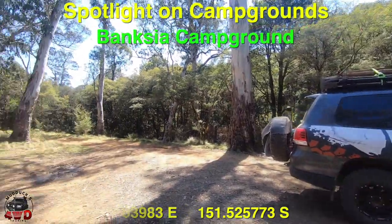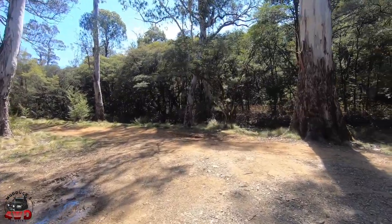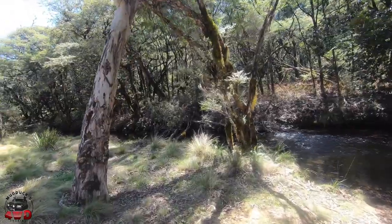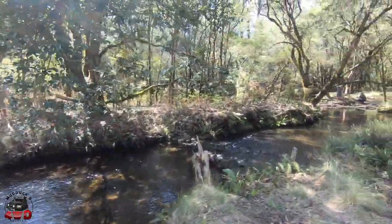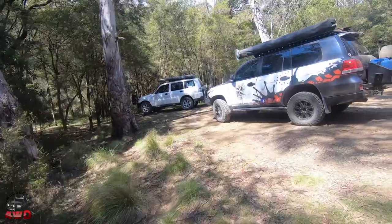Good day everybody, Steve from Mudducks Four-Wheel Drive Touring with another spotlight on campgrounds. Today I'm in the Barrington Tops State Forest again — I'm at Banksia Campground. I've driven right down to the bottom of it, so I'll take you around for a walk around the whole thing. Down at the bottom is this beautiful little river. It's very easy to get confused between this campground and the Dilgery River Campground.